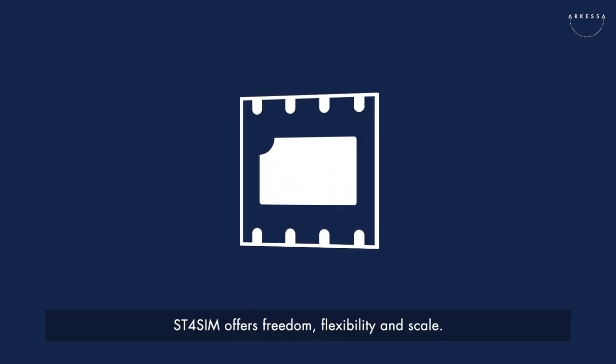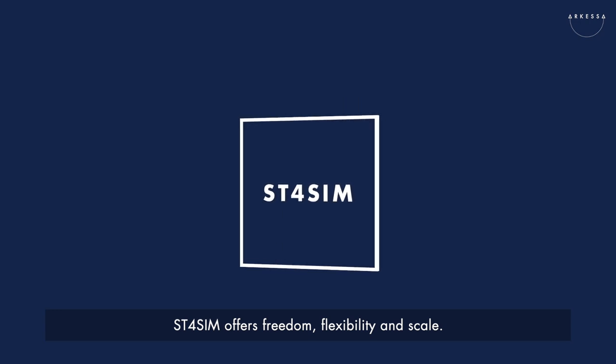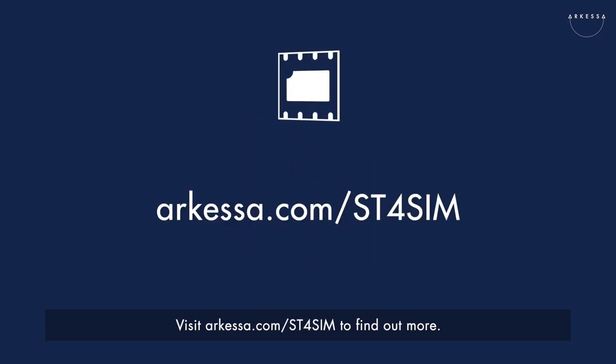ST4SIM offers freedom, flexibility and scale. Visit arkesa.com/ST4SIM to find out more.